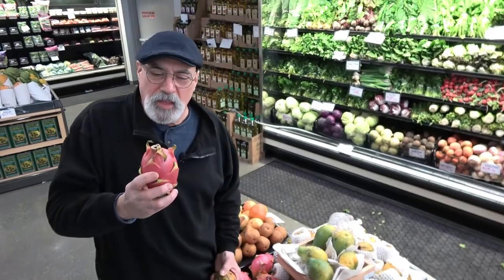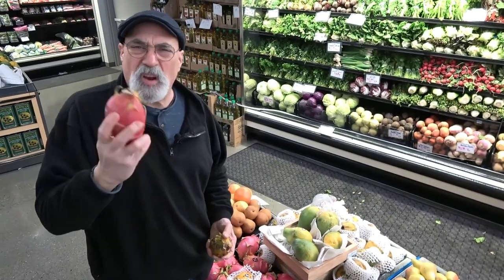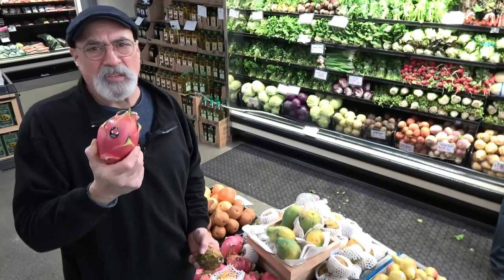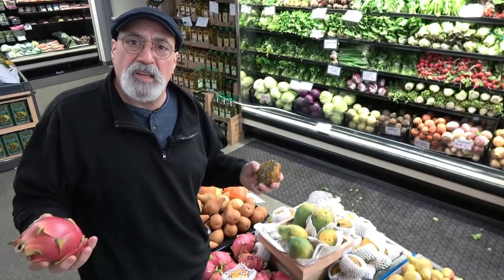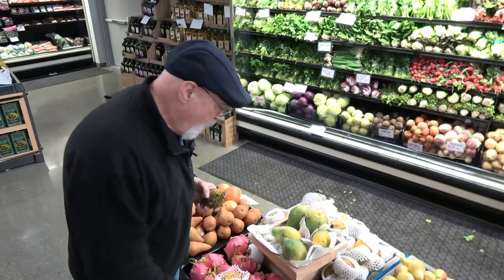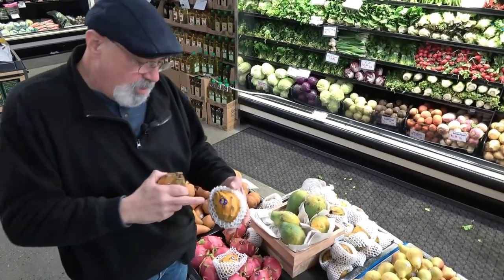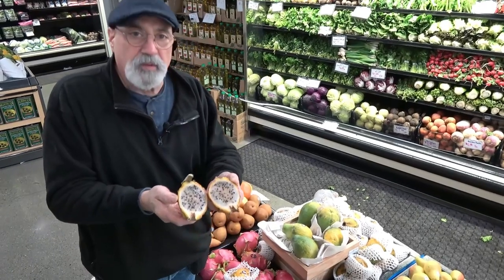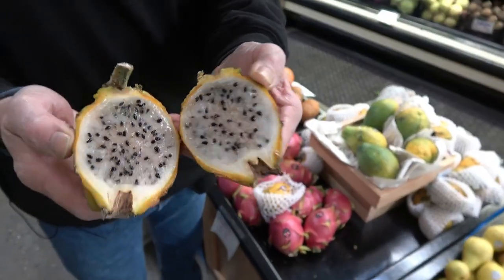We're all used to the red dragon fruit that is commonly in stores today. It started hitting markets more commonly about 10 years ago — usually it was a specialty item, and it still is, but it's becoming more of a regular item as different ethnicities are demanding fruits from where they come from. But have you ever seen yellow dragon fruit? These are starting to hit markets a lot now too. Yellow dragon fruit has a higher sugar content, will be more expensive, and they're absolutely beautiful inside.